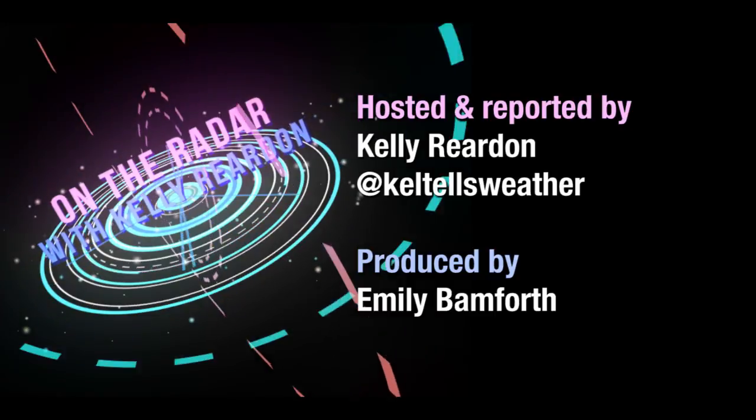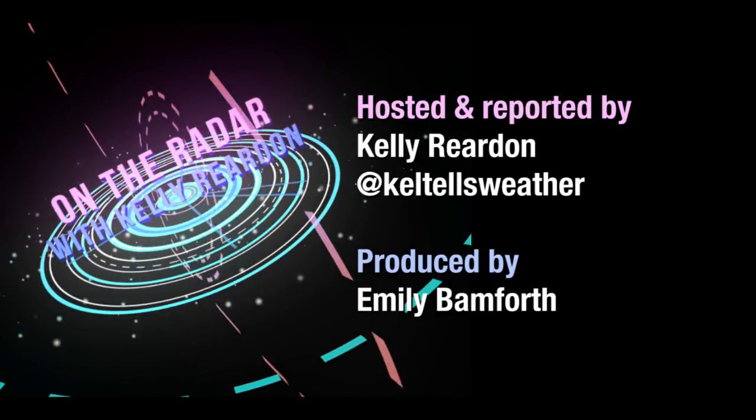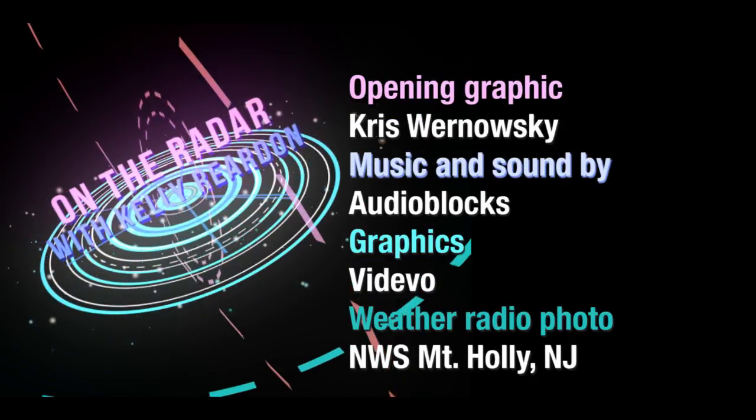Tune in next Tuesday for more On the Radar with Kelly Rudin. For daily weather updates, head to cleveland.com/weather.